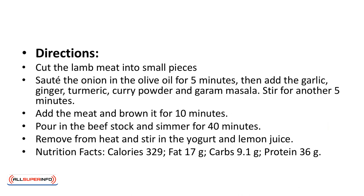Directions: cut the lamb meat into small pieces. Saute the onion in the olive oil for 5 minutes. Then add the garlic, ginger, turmeric, curry powder, and garam masala. Stir for another 5 minutes. Add the meat and brown it for 10 minutes. Pour in the beef stock and simmer for 40 minutes. Remove from heat and stir in the yogurt and lemon juice.